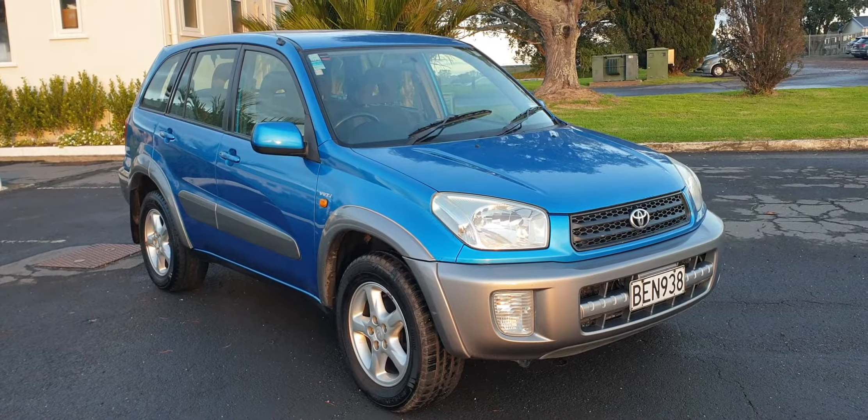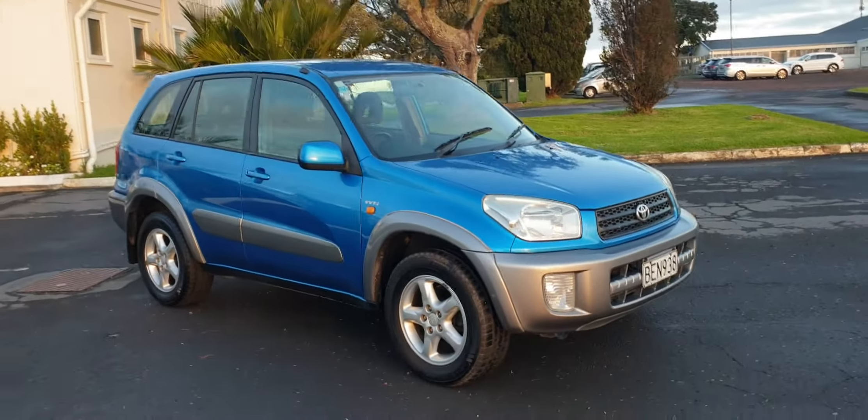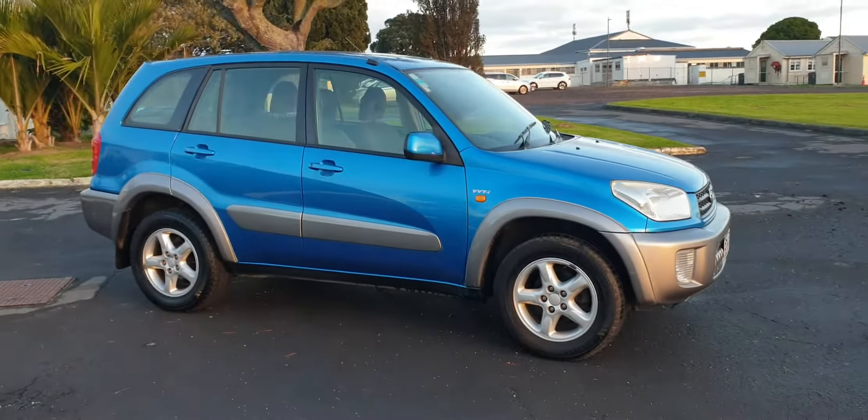This is a good honest little genuine Kiwi Toyota RAV four-wheel drive. It's all-wheel drive, as some of these are not — some are two-wheel drive. It's also the two-litre motor, a slightly more economical addition.